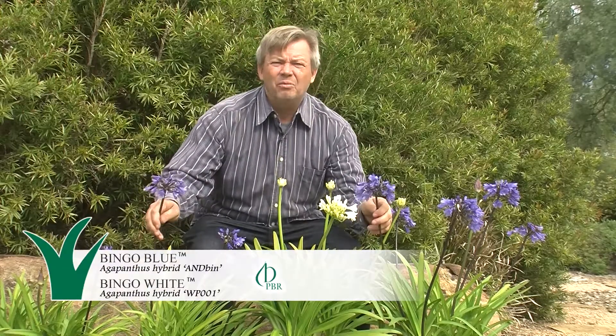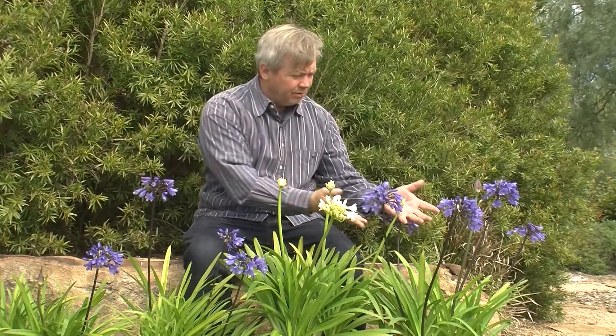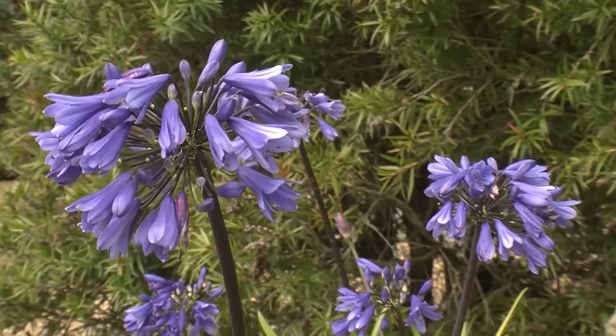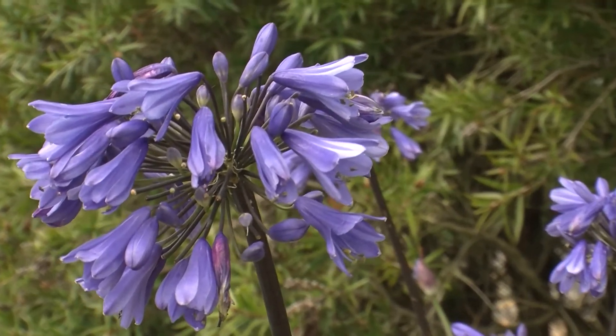These Bingo Blue and Bingo White Agapanthus have been spot flowering through autumn and even in winter. It's now early August and they're doing it again. In spring and summer they flower profusely, then they do it again somewhat in autumn.